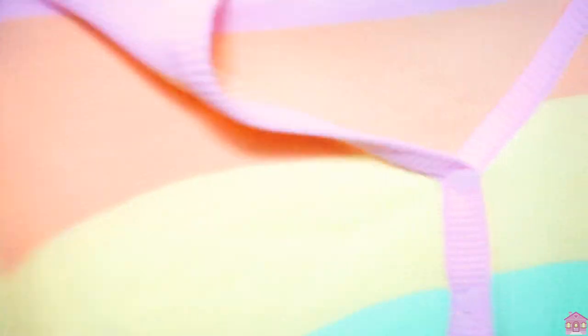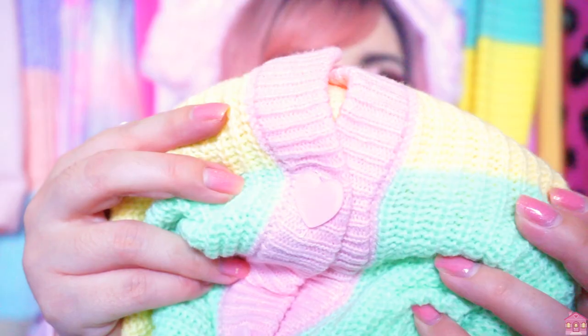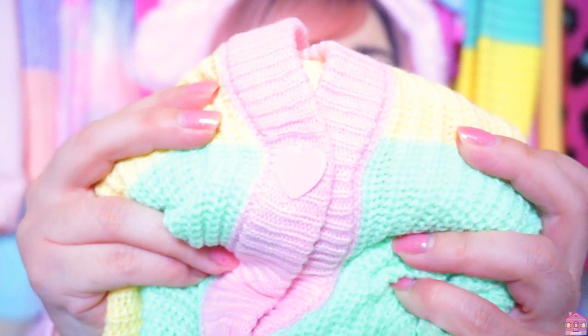Oh my gosh! It is a very oversized cardigan and it is a rainbow cardigan — as you can see here there are all the colors and it's very very pastel. My favorite part of this cardigan are the little heart buttons that are so so cute. I love this little detail, I think it's adorable.